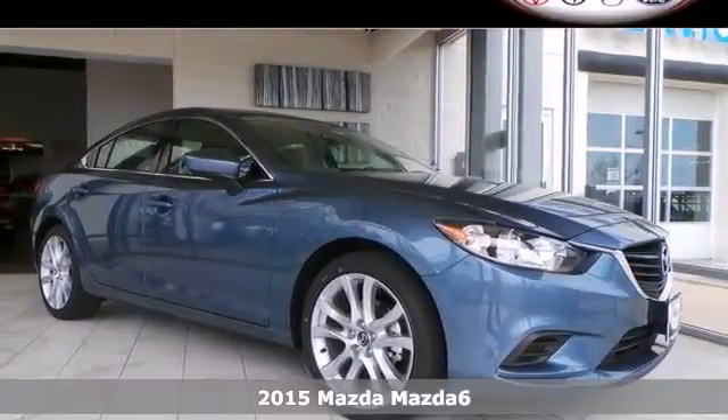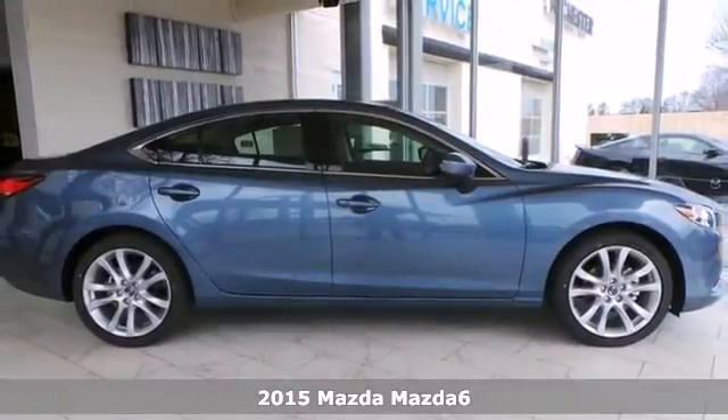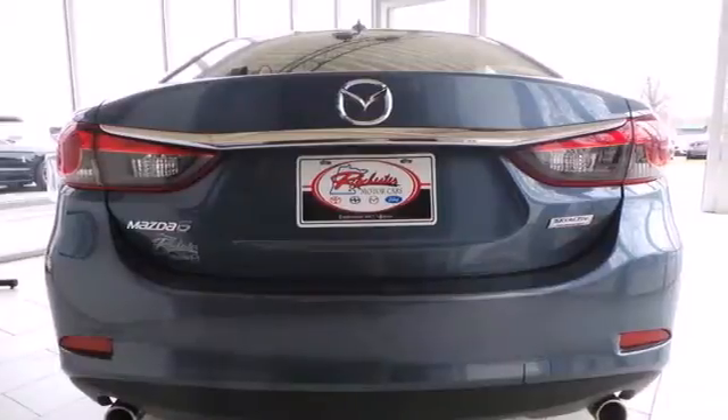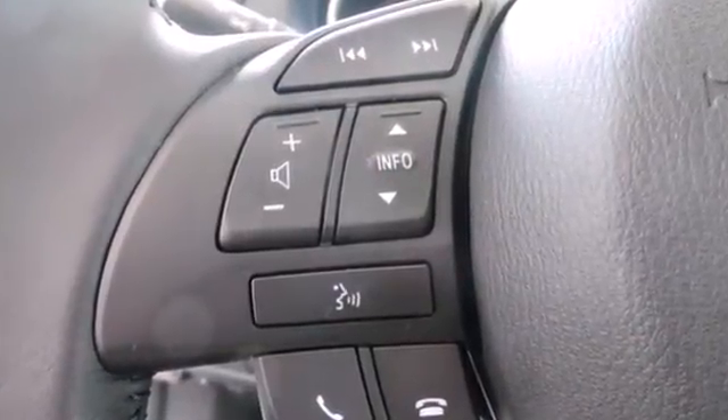It's a 2015 Mazda 6. Get the most out of your drive with essential styling and an attractive interior. It's loaded with features centered on your convenience, including remote keyless entry, a multifunction steering wheel, and more.